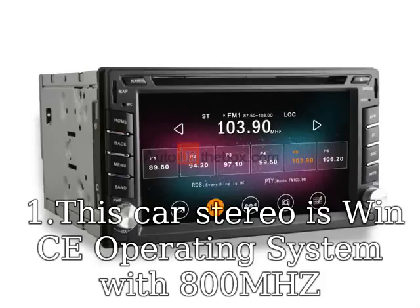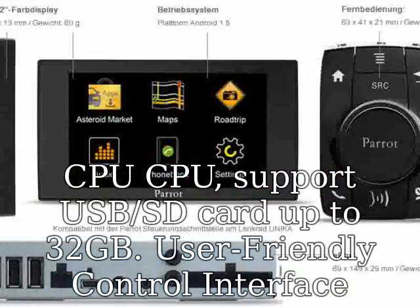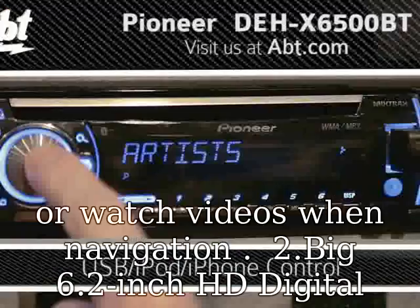This car stereo runs Windows CE operating system with an 800 MHz CPU, supports USB and SD card up to 32 GB. User-friendly controlled interface with new design UI, supports dual-zone function — can play music or watch videos while navigating.